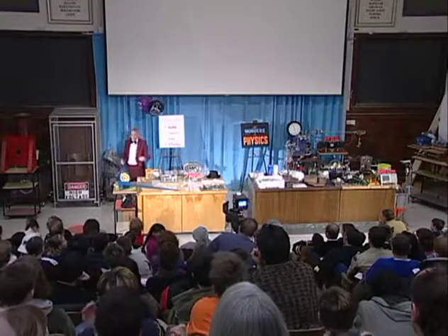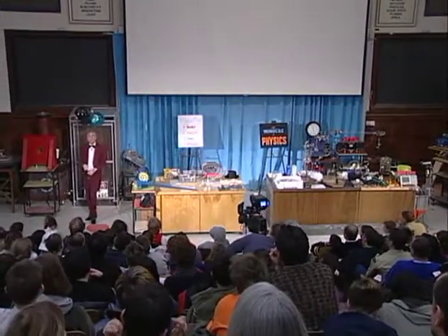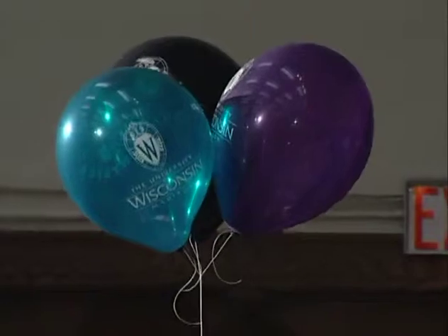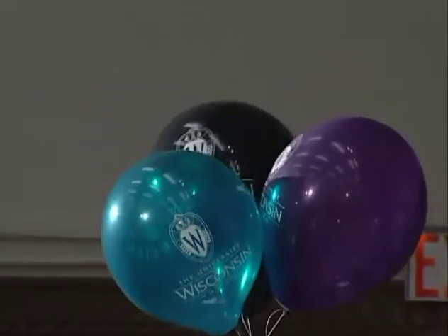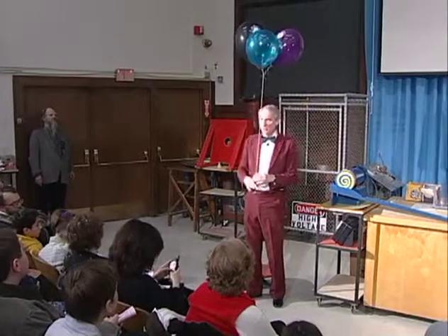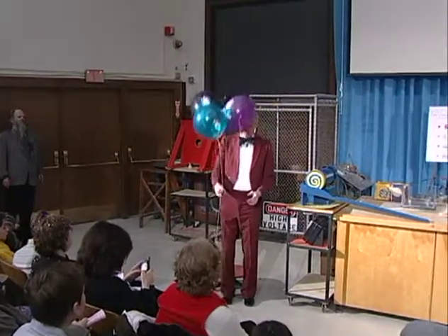What do you think is in these balloons right here? Why do you think it's helium? That's right, because it floats. Helium is a gas that's less dense than air, and so one can lift a certain weight with it, but not a very big weight.